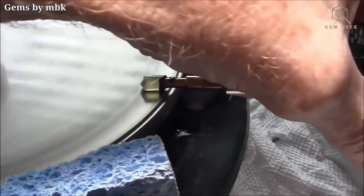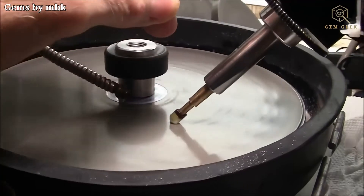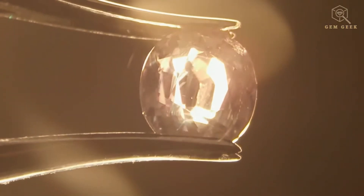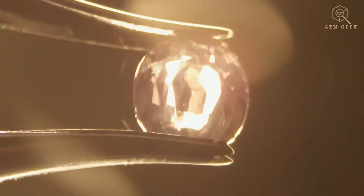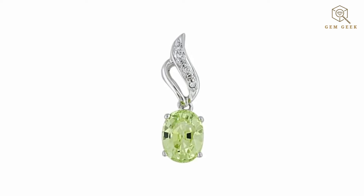Crystal barrel is typically cut and polished to maximize its brilliance and beauty. The cutting style depends on the variety — for example, alexandrite is often cut into precision cuts to showcase its color change, while cat's eye crystal barrel is cut in cabochons to best display the chatoyant effect.